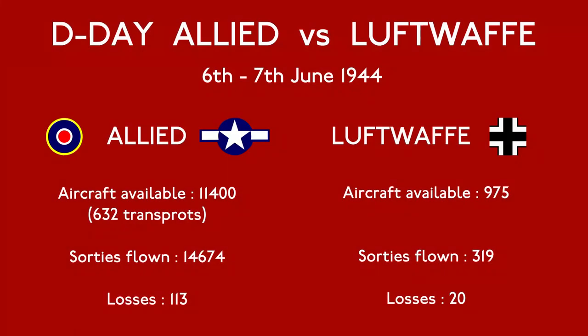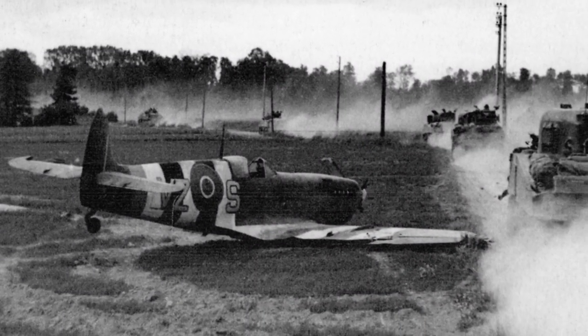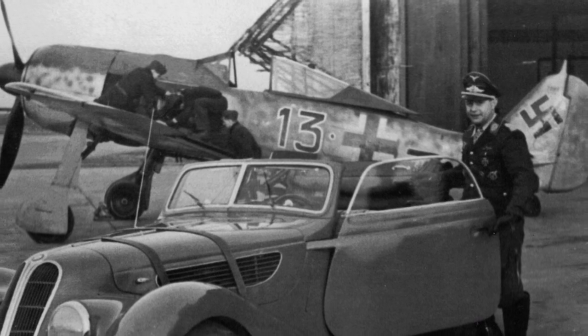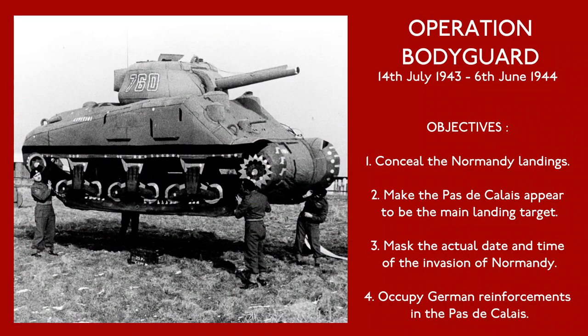During the first 24 hours of Operation Overlord, the Allied air forces flew a total of 14,674 sorties for the loss of 113 aircraft, many by friendly fire. Such was the Allied air supremacy that the Luftwaffe only flew 319 sorties in the same period. The elaborate deception plans made by the Allies during the months prior to D-Day had certainly paid off.